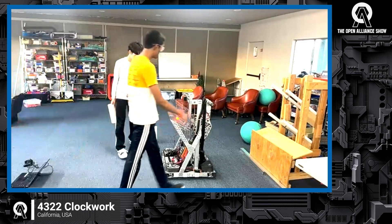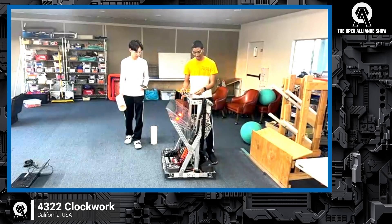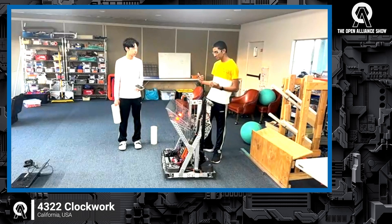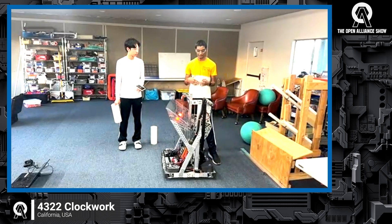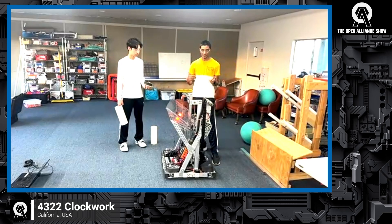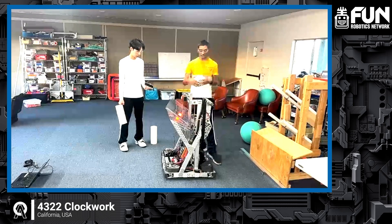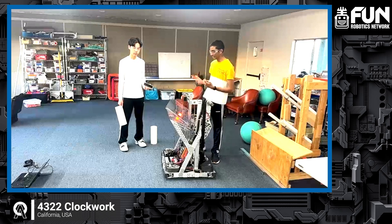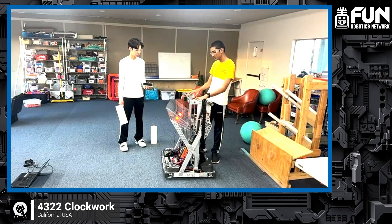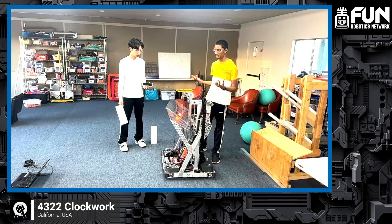Before we do our demo, let's talk a little about our elevator design. We have two constant force springs on our elevator, which act as a counterbalance. We learned from a 2024 off-season that moving the elevator up and down causes the voltage to drop a lot. Combined with auto-rotating and the feeder running, that can push you into brownout territory. So we implemented constant force springs to reduce the voltage draw for the motor, reduce the power needed, and make us more reliable.